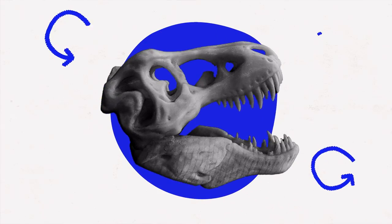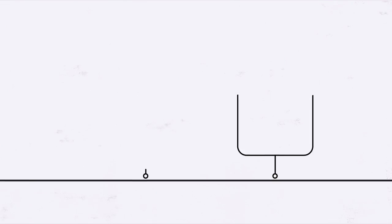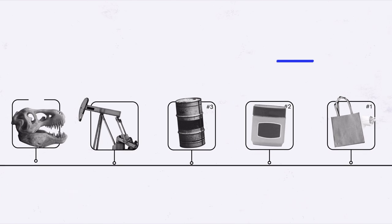Welcome to the very first episode of Rewind Explainer, where we rewind everyday consumer products that we all use to see how things are made, but in reverse. We're going to trace it all the way back to the raw materials of each product to better understand the traceability, sustainability, and see if it's generally a good product for us to keep using.